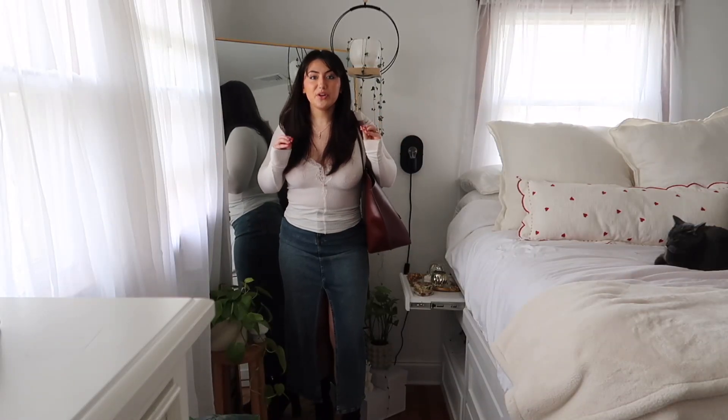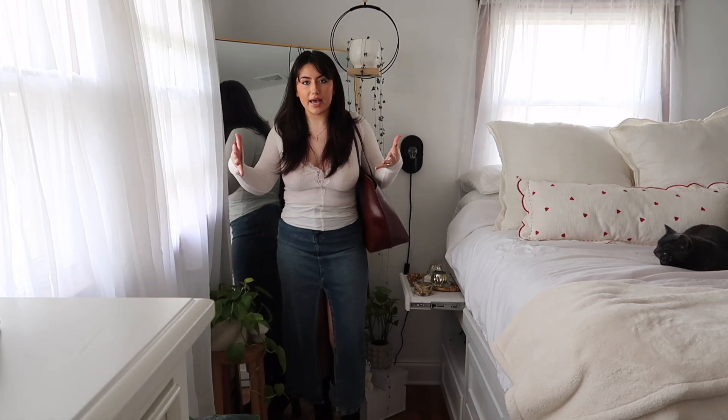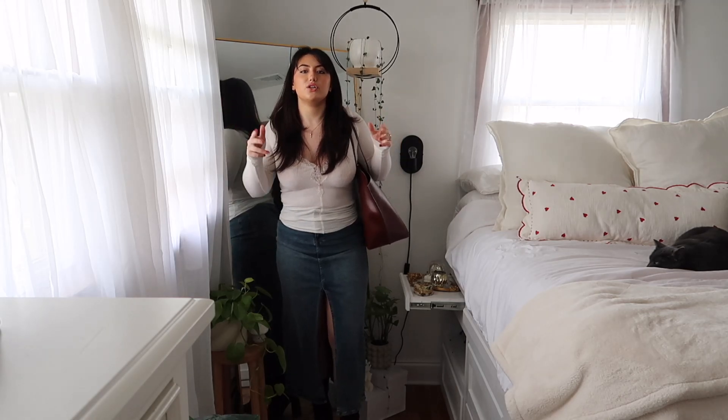Here we are with outfit number three. I thought I would throw in something a little less Valentine's-y if that's not really your vibe. Maybe you're not really celebrating Valentine's Day, but you want a cute little outfit to go out — maybe you're taking yourself out on a solo date.